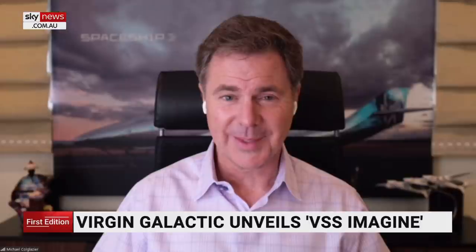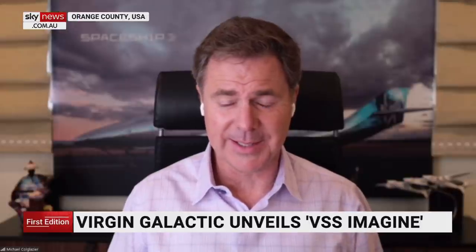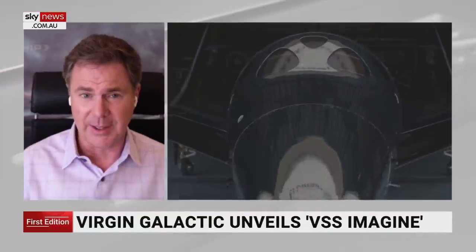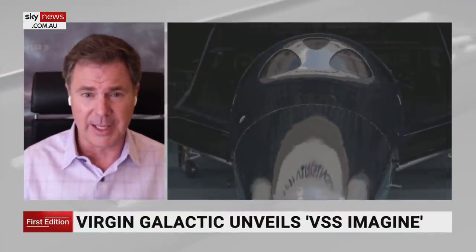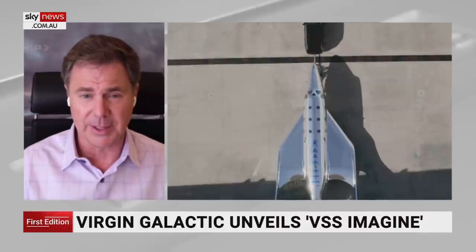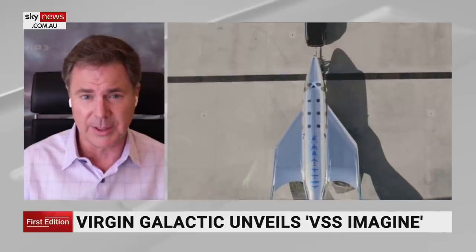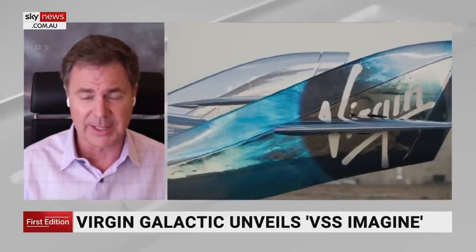We just showed some pictures of the Imagine. It looks great — it's fantastic, isn't it? It is the first of a new class of vehicles for us. We're calling it the Spaceship 3 class. We are intending as a company to open up space for thousands and then tens of thousands of people. That's going to need a fleet of vehicles, many more than we have today, but this is the start of the fleet. This is our first Spaceship 3 and our second ship in the fleet, and we are already starting work on the next Spaceship 3, VSS Inspire.